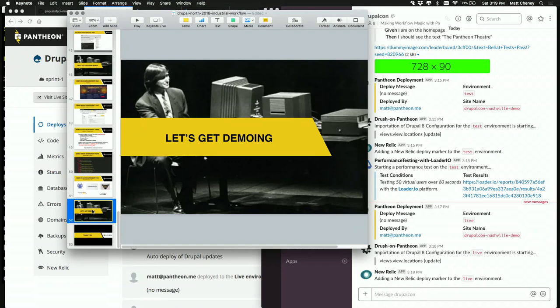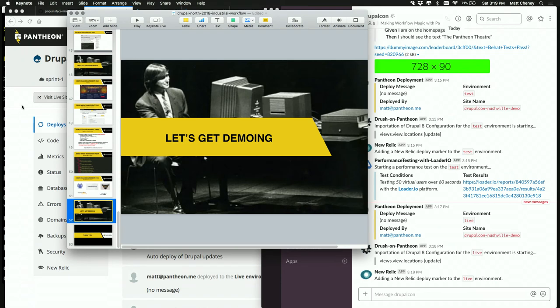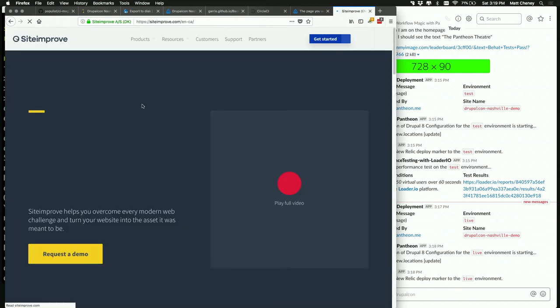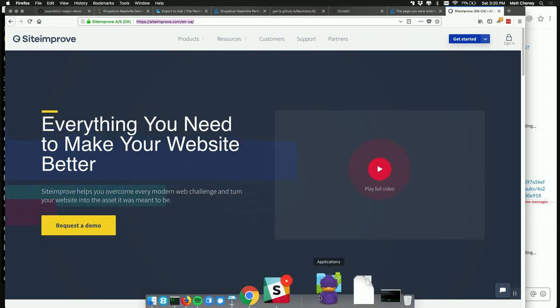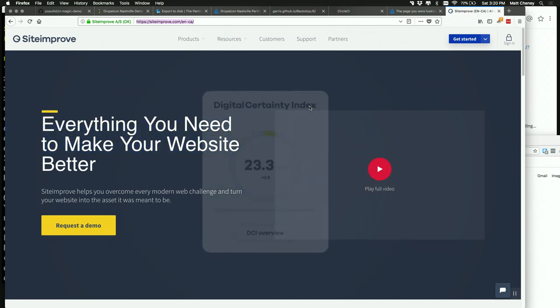With that, I'll pause there and take some questions about workflows. What do people think and what are you curious about? Someone in the back — can you share accessibility automation as a tool that has support? There are two tools I'd recommend for accessibility. One is Siteimprove, which is more of a paid service but an industry-leading option — it allows you to do a scan of your site and see testing results.